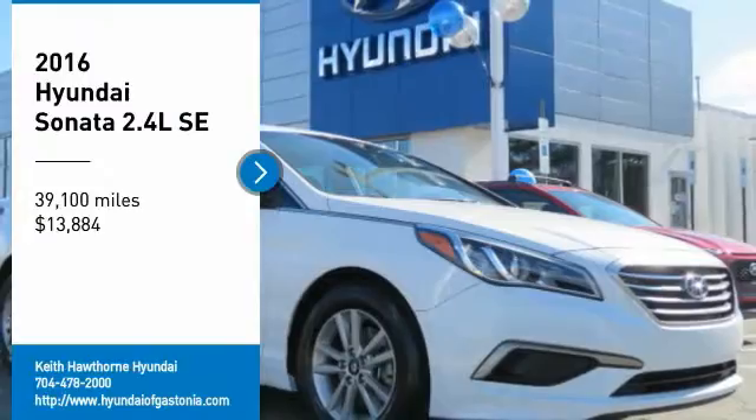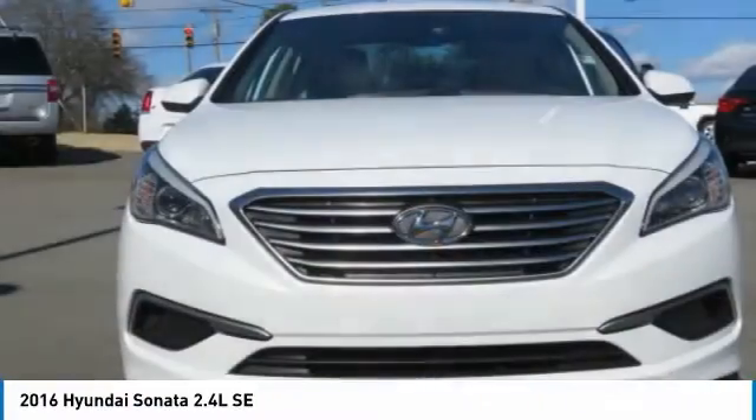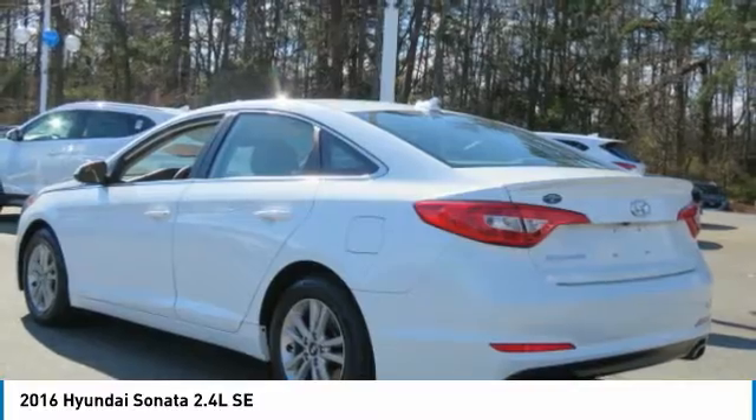We are pleased to show you the 2016 Sonata. The Sonata has a long list of technologically advanced interior features and options that make driving safer, more convenient, and much more fun.